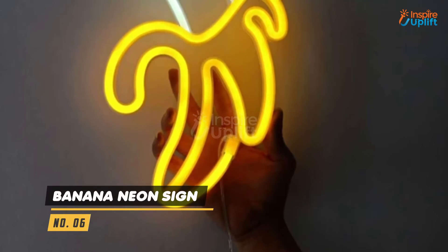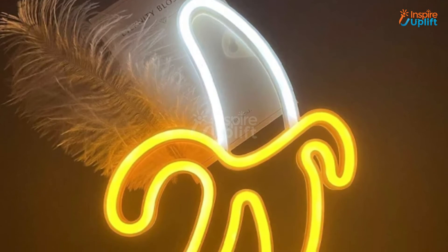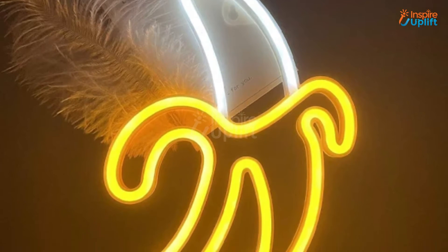At number 6 we have banana neon sign. This wall light is sure to become your new favorite because of its eye-catching design. You can hang the lamp on the wall with a nail, as there is a hanging hole incorporated within the design.